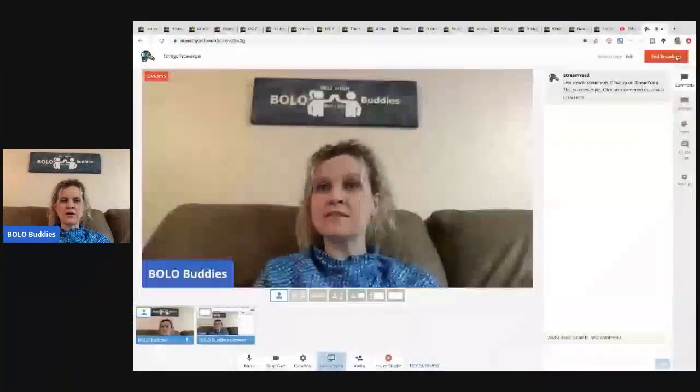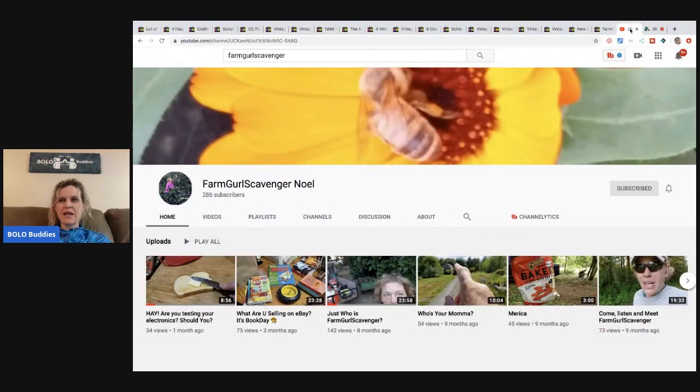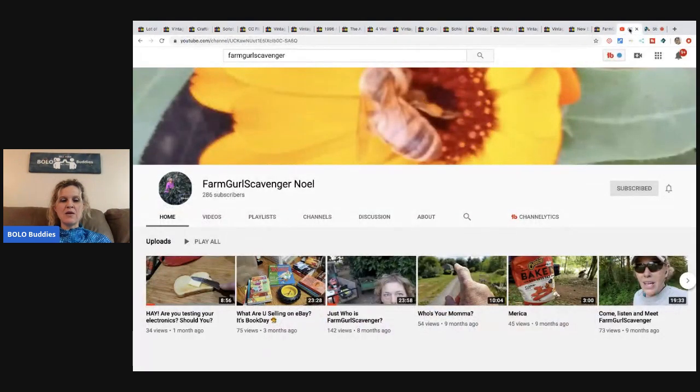Hey, Bella Buddies. Thanks for watching. I have a featured seller video — a member of my Instagram who also has a YouTube channel. Her name is Farm Girl Scavenger, and her eBay store is called 'Farm Girl Scavenger — Unique and Ordinary Life Items.' We'll come back to her store after the bolos. If you want to check out her YouTube channel, I'll have it linked below along with her eBay store.